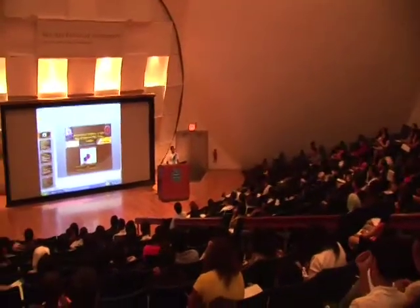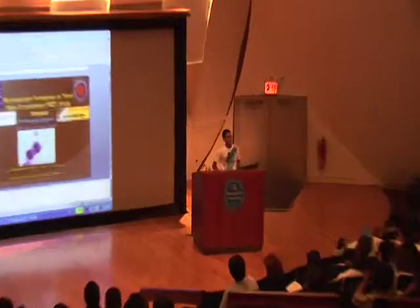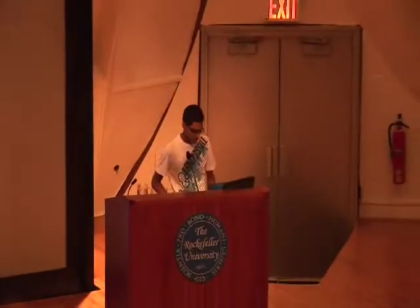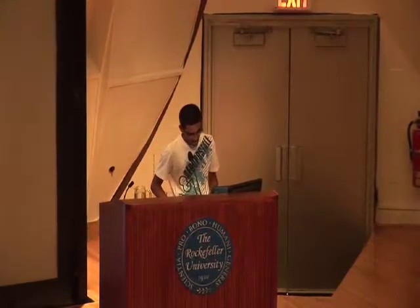Based on the papers I read for my hypothesis, there's not a lot of work that's been done in this area. There's essentially one pioneer, Michael Fenech, and all the papers reference him. The literature basically says that you can use the micronucleus index to tell how much damage has been done to a cell.